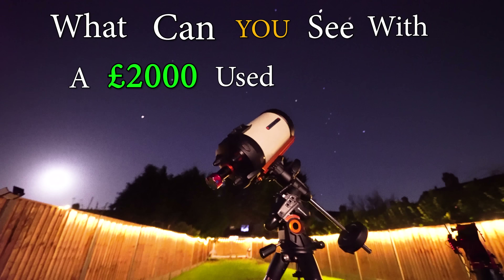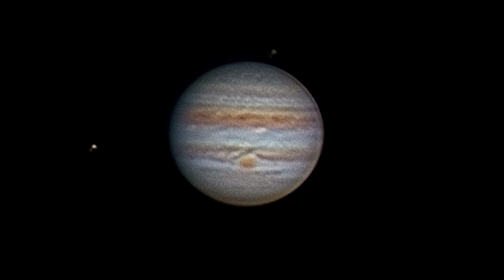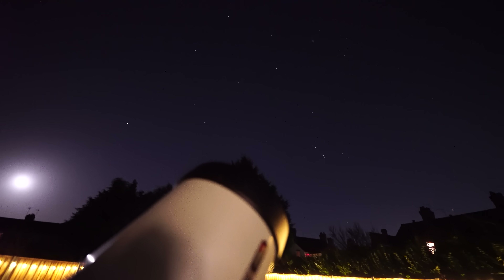What can you see with a £2,000 used telescope setup? Well, as it turns out, quite a lot. I love a bargain and there is plenty of value to be found in used telescope rigs.